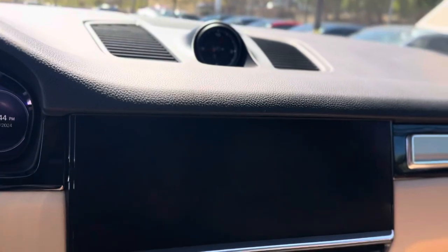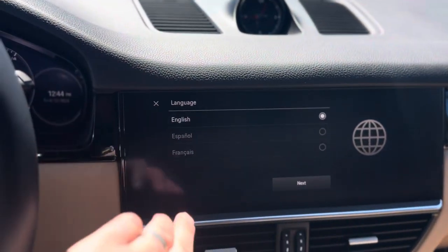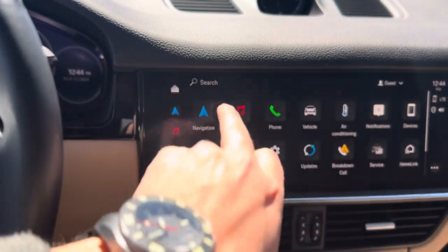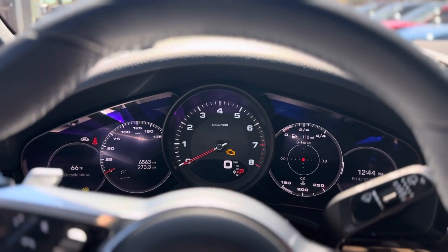We've got the big new radio screen, the PCCM in the middle. You can put a big nav screen up here, and then the screens here are also customizable.